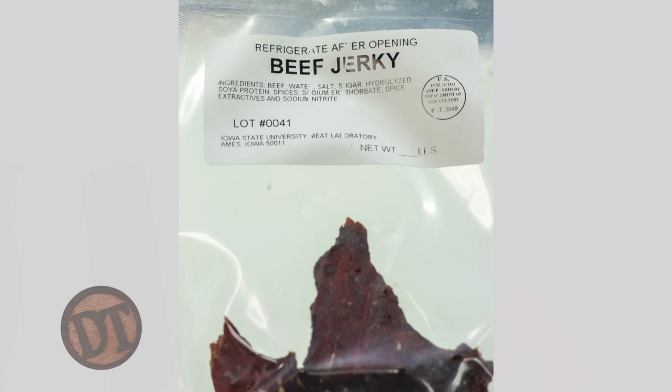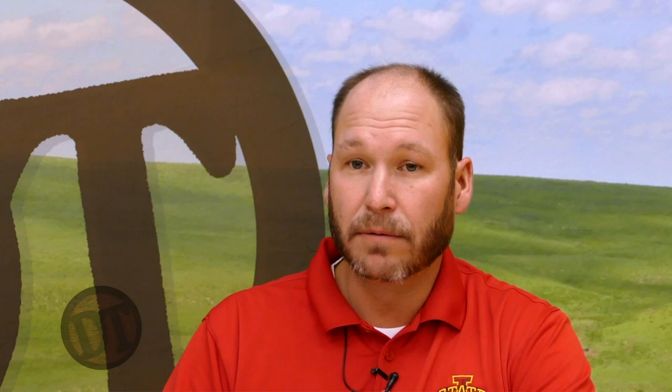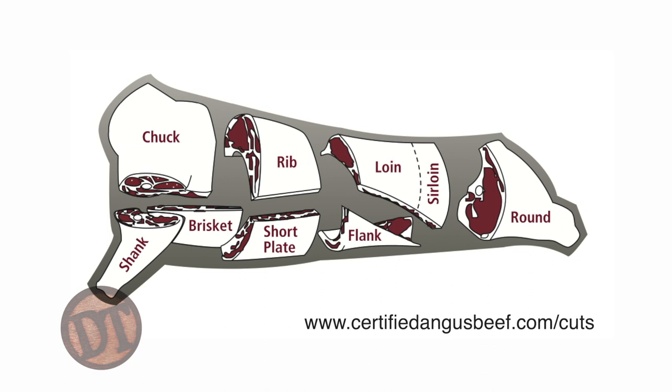The round has been traditionally pretty hard to merchandise. As consumers want more steaks, those cuts require different cooking methods to make them tender. What's cool is we're seeing a lot of that product go into jerky, which is one of the fastest growing segments in the beef industry — adding value to that cut. We then get into our middle meats going down the back. The wholesale loin breaks into two pieces: the short loin, where we get T-bones, porterhouses, and New York strips; and the sirloin, where we get top sirloin steaks. The tenderloin lays underneath the entire loin.